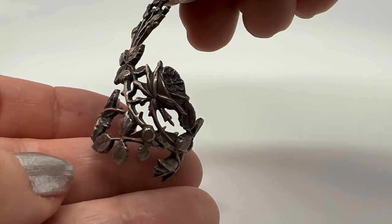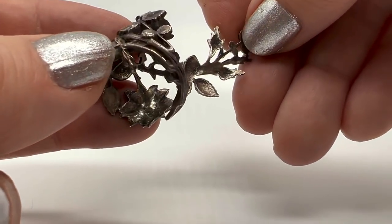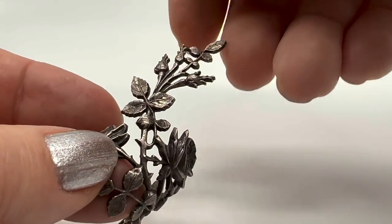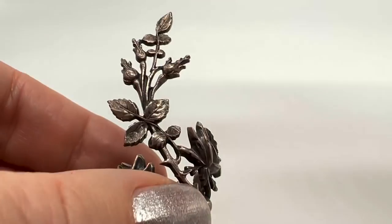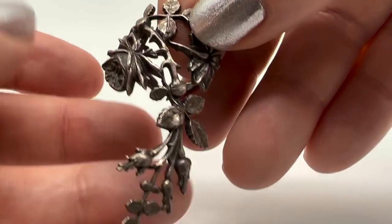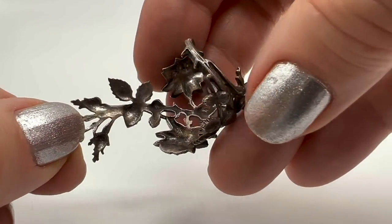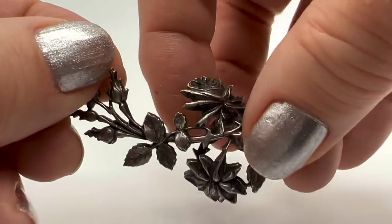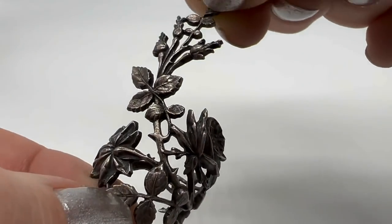This ring was a thrift store find. I think this is a very interesting ring — it wraps around, it is marked sterling. It's super cool — you can wear it with this part going up your finger or down your hand, either way. I've worn this a couple of times. Something about this ring brings me happiness.